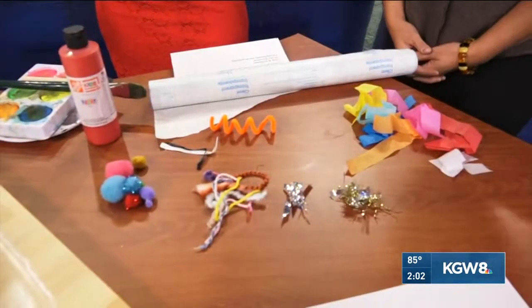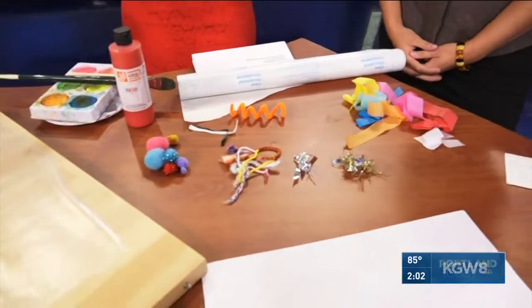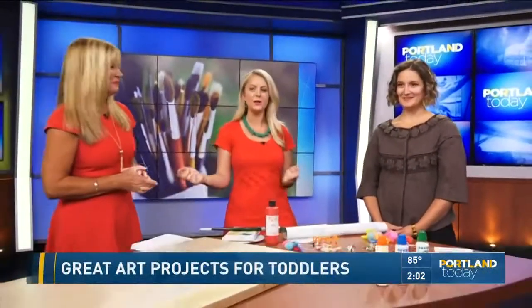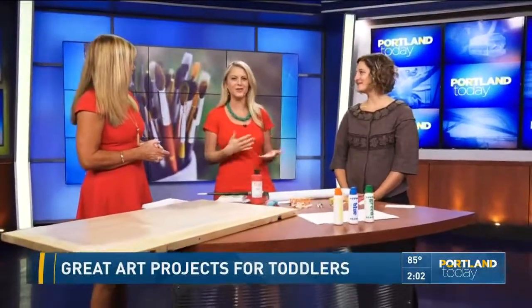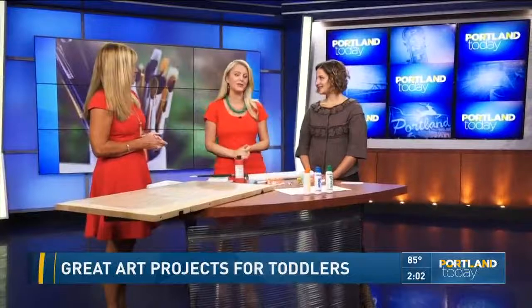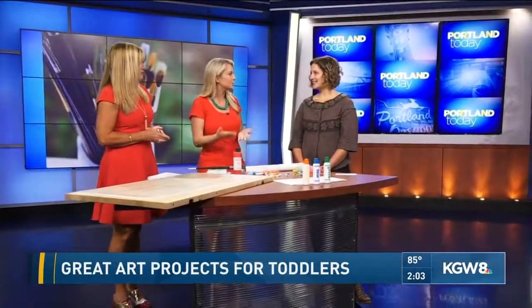As we move into the rainy season, you might have some toddlers at home. You've got the school-age kids in school, but the toddlers at home — and that can be tough trying to figure out what to do with them. We have Winter Kaiser, the managing editor of Portland Mom's Blog, here with some really fun, colorful crafts that you can do with toddlers.